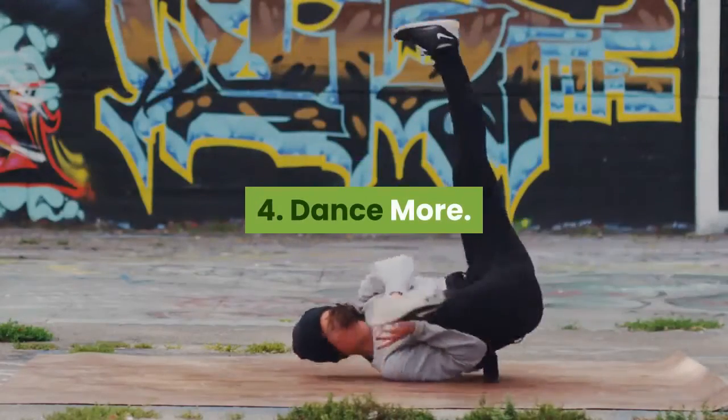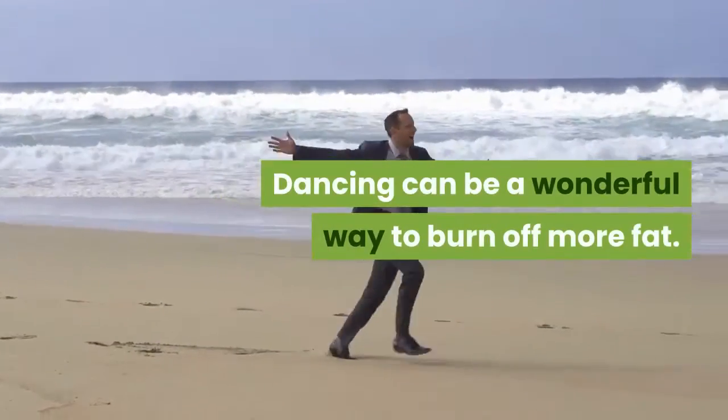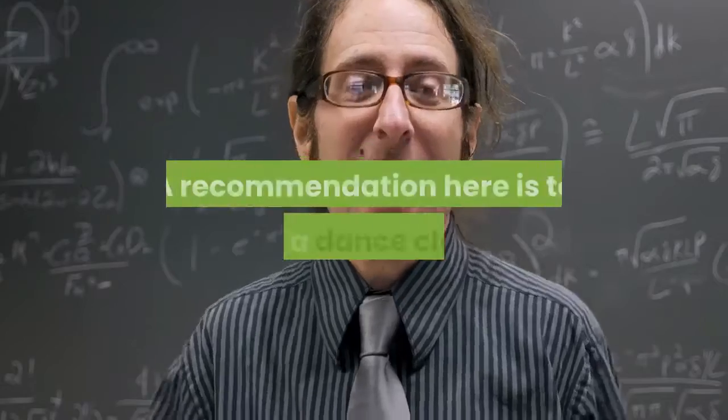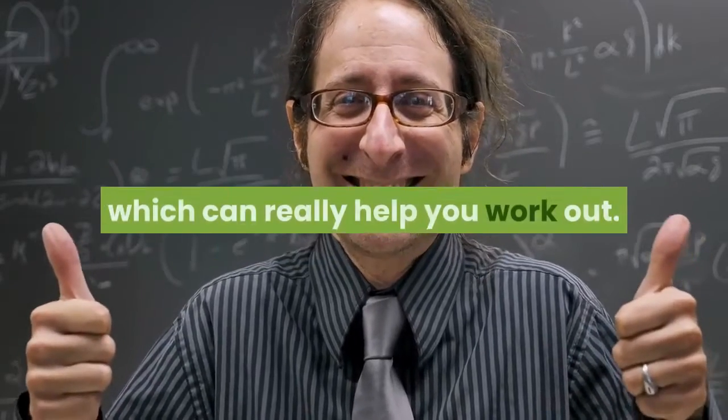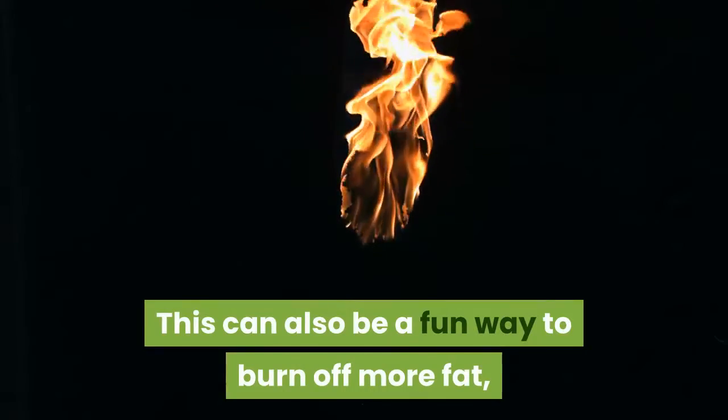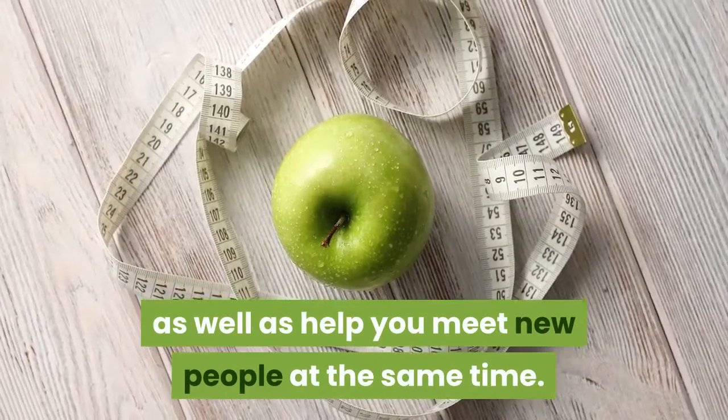Tip 4: Dance More. Dancing can be a wonderful way to burn off more fat. When you are dancing, you are also burning a lot of calories. A recommendation here is to join a dance class, which can really help you work out. This can also be a fun way to burn off more fat, as well as help you meet new people at the same time.